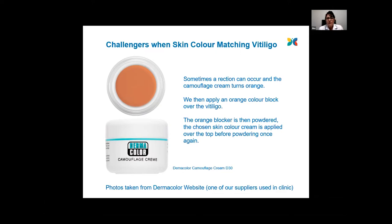The particular cream on screen is by a brand called Dermacolor, and the orange tone we use is called D30.